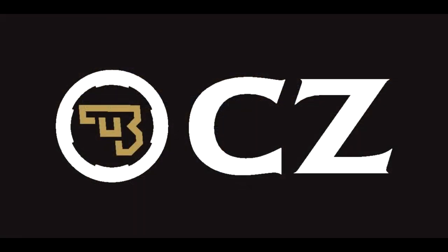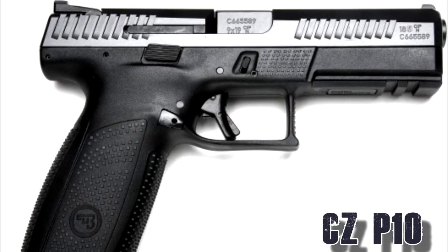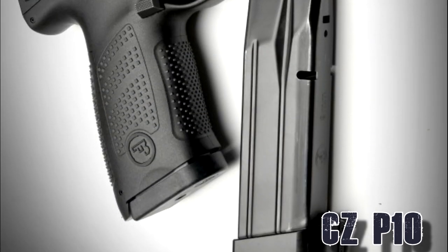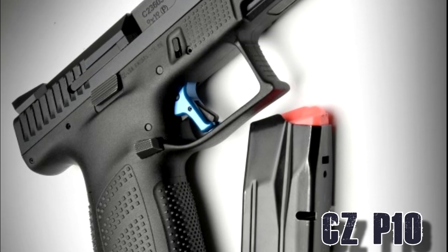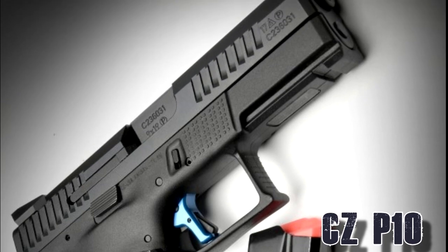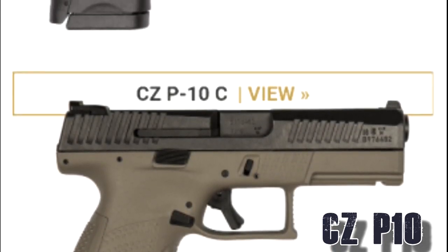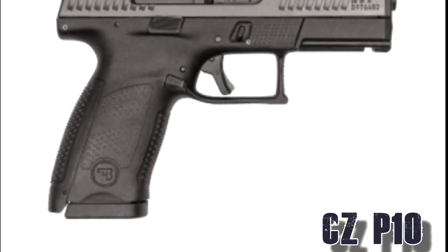From the Czech Republic is CZ with their new P10 series, all now made in the US. Starting at $400, they are striker-fired with a 15-round magazine and a 4 inch barrel and up. For competition there is their F model, and you can get different color lower frames as well as a threaded barrel option.